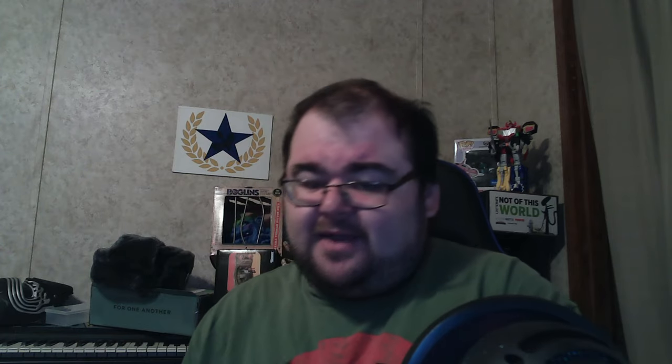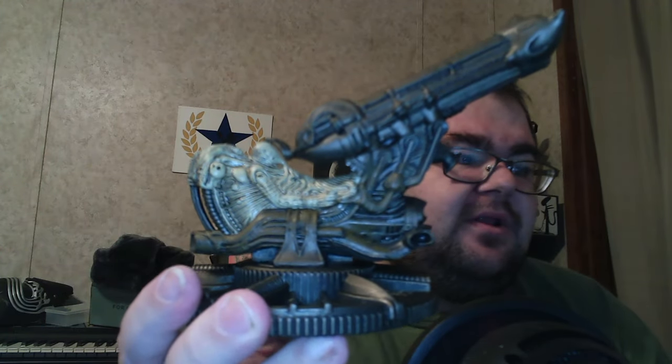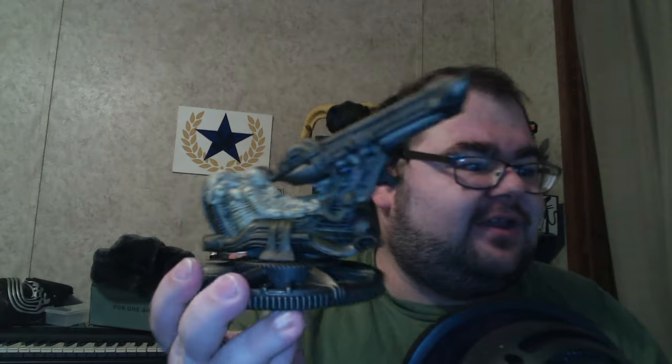The first one is of course the Space Jockey. I remember this scene in Alien so well — it was one of my favorite moments when they get into the ship. I'm going to keep the boxes but take the pieces out. I'm going to take this bad boy out and bring him up so you can see the detail on him. Look at that — that is just a well-detailed piece; they even have the hole in the chest.